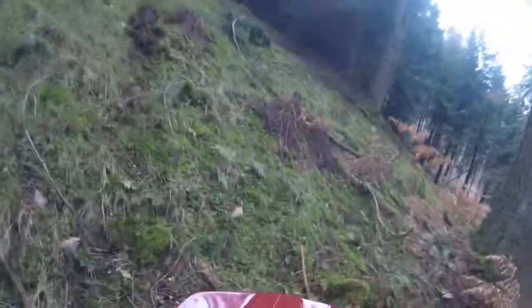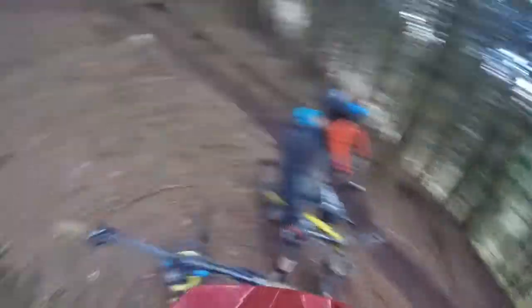Nearly just hit a tree — Jesus! Ha ha ha! Oh good man, that's a hell of a slide! Ha ha ha! Mate, that corner came up quick — I was not expecting that. Ha ha ha! Are you alright? Yeah, I'm all good, thank you. Ha ha ha! Have it!